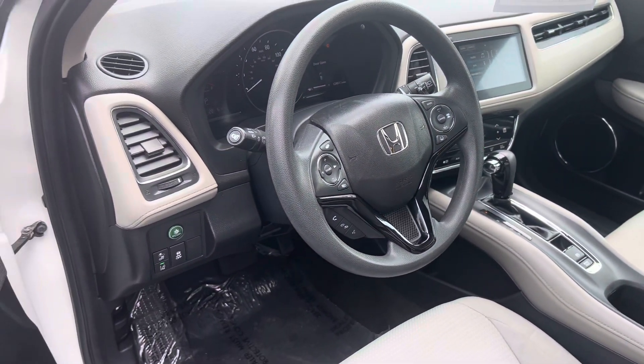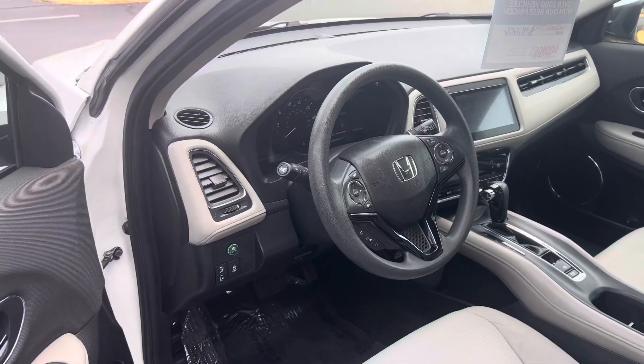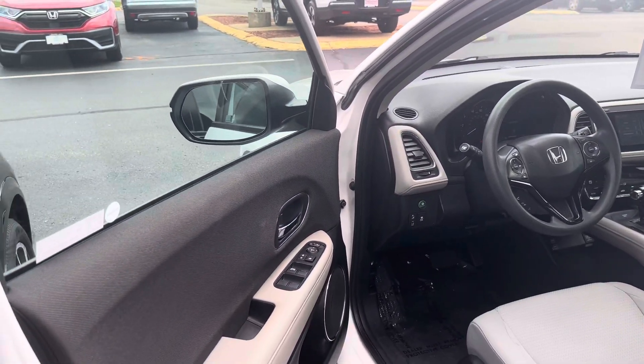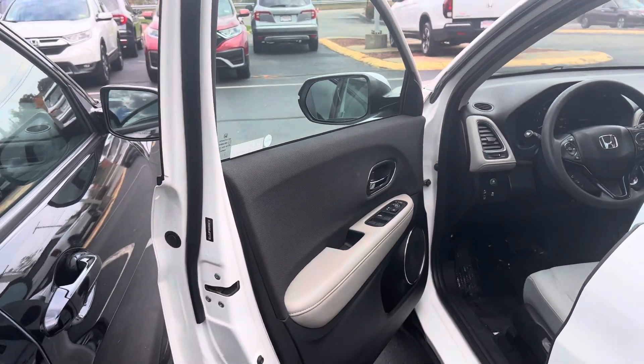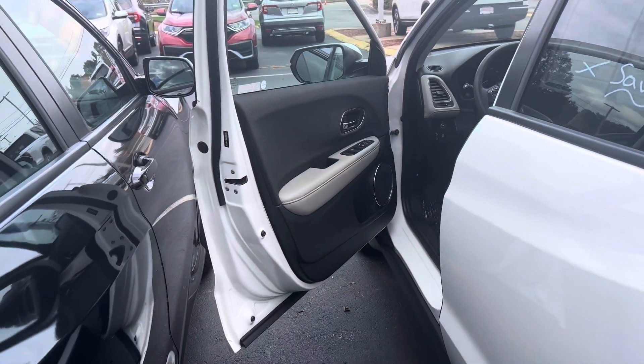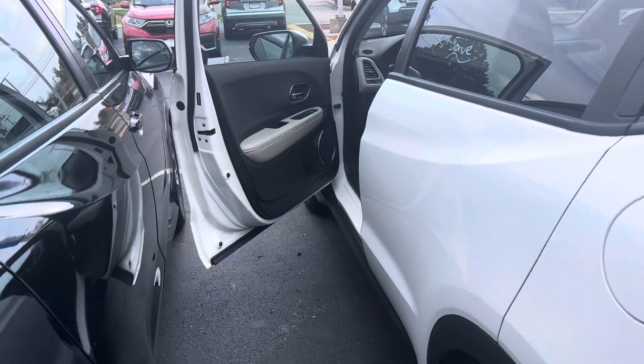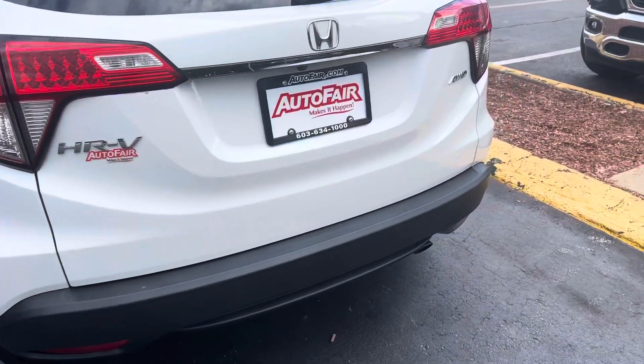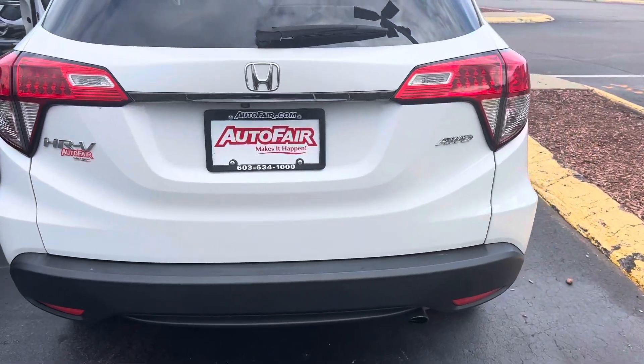You get all the Honda Sensing safety features, including adaptive cruise control, lane-keeping assist system, collision mitigation braking, and road departure mitigation warning. The vehicle can steer and brake automatically under certain conditions, as part of the driver assist tech. You also get a multi-view backup camera and a lane-watch camera in your right-side mirror to see your blind spot.